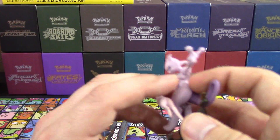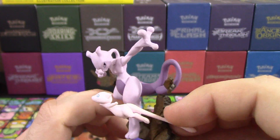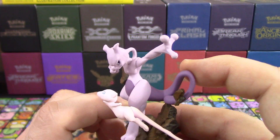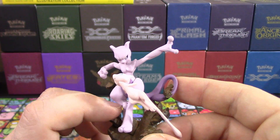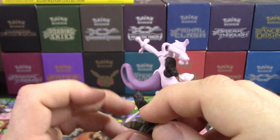And then we have our figure — Mewtwo and Mew together, which is perfect actually. Well, they're enemies in the movie. But Mewtwo came from Mew, so I think it's perfect they put them together. That's probably why they hate each other — which explains a lot.